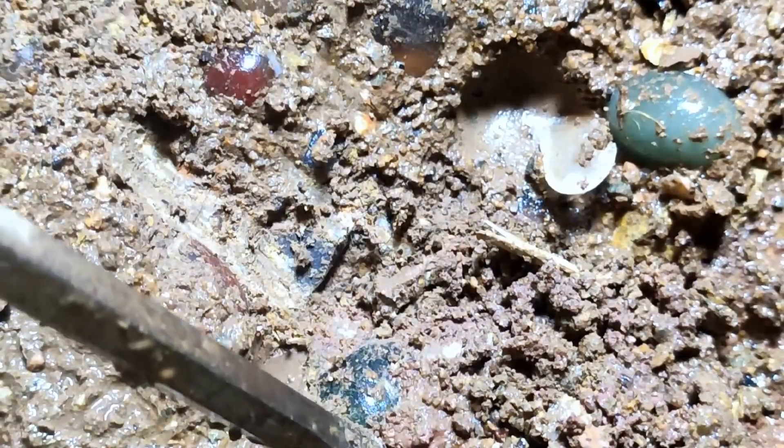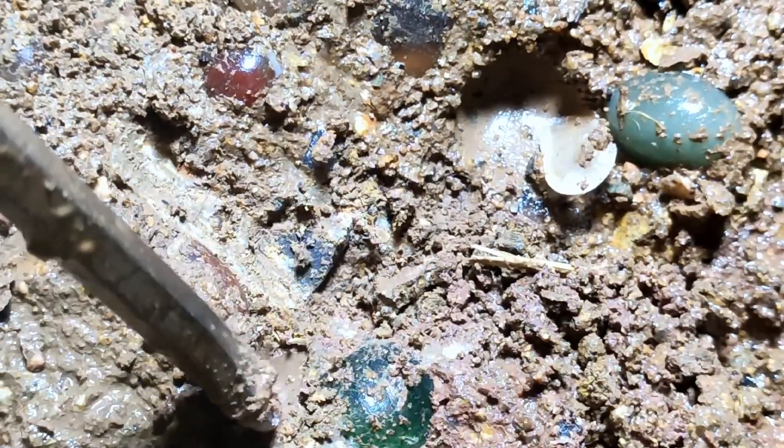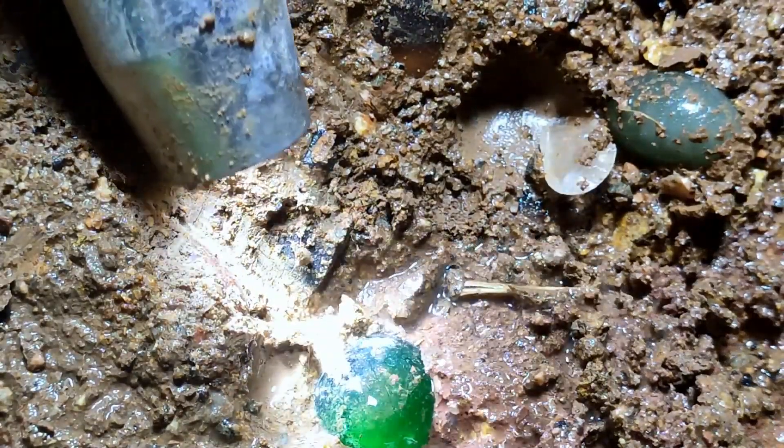Oh, they're beautiful. I'm so proud of you. We're all ready. I'm so proud of you. Oh, it's so cute.